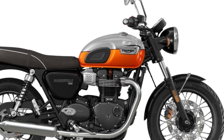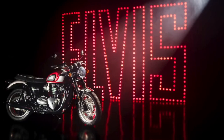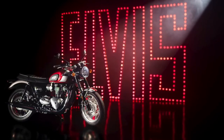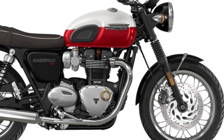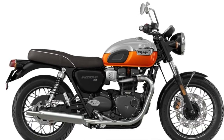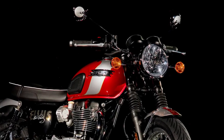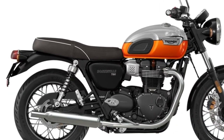The T120 meets modern emission standards without compromising its performance or character. The engine is both efficient and environmentally friendly, adhering to stringent regulations while delivering the classic British twin-cylinder experience. Attention to detail is evident throughout the T120 — from the quality of its paint finishes to the precision of its machining — each component crafted to the highest standards, ensuring durability and longevity.